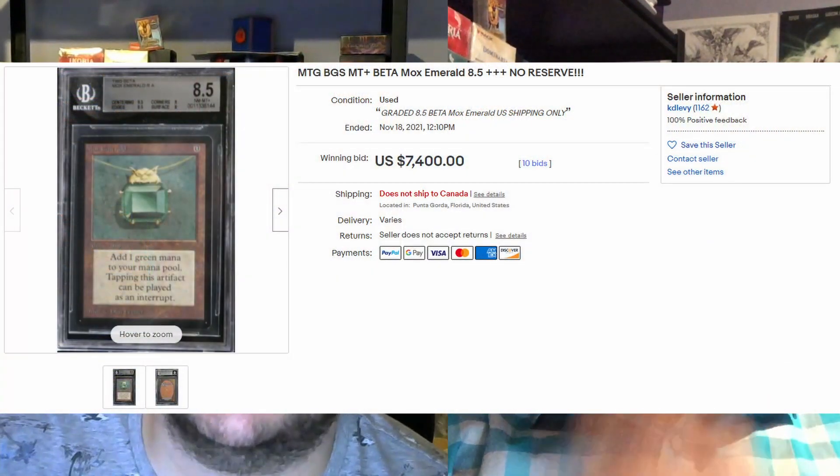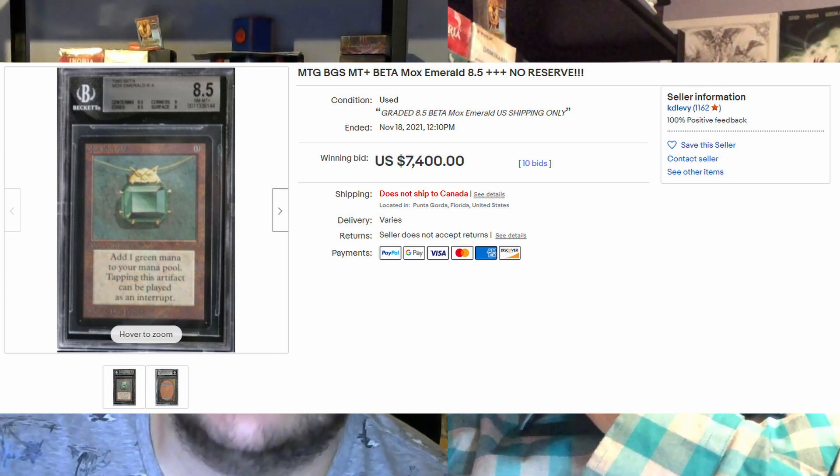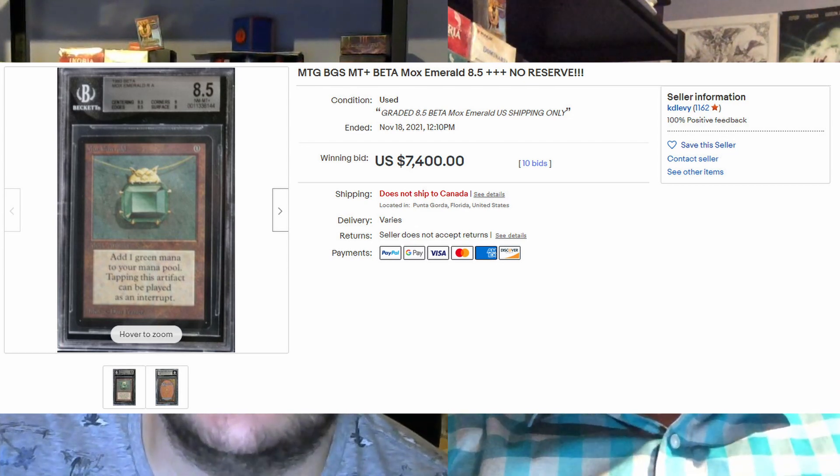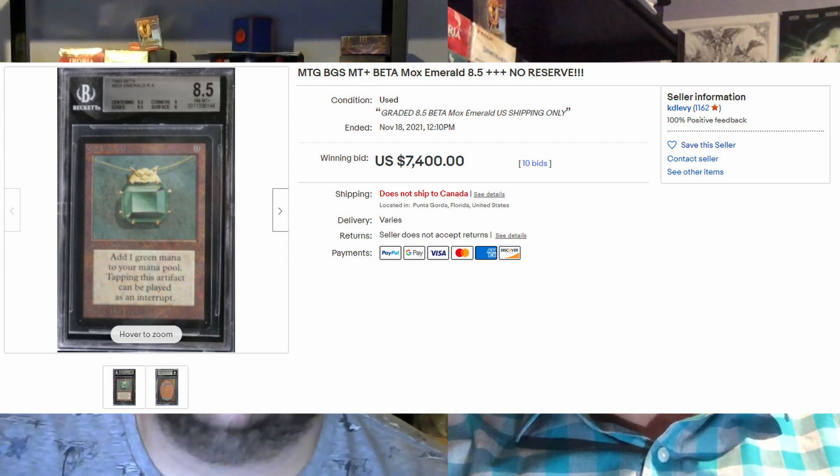BGS 8.5 Mox Emerald — gorgeous. It's a respectable grade, nothing wrong with it. $7,400 US. And it's a Mox — pretty nice.